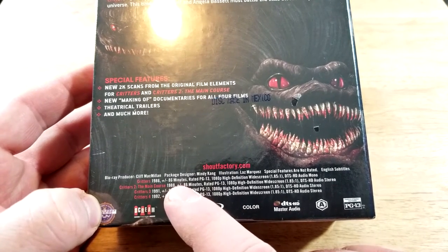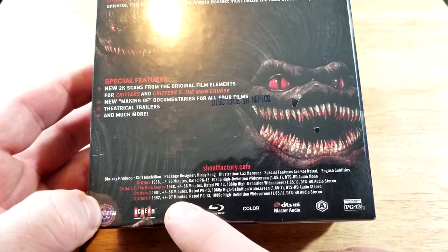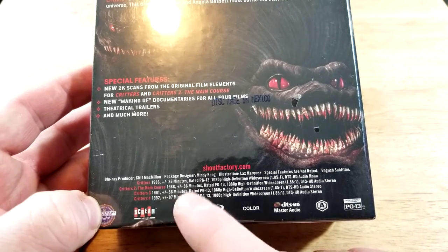Critters run time: 86 minutes. Critters 2 run time: 86 minutes. Critters 3 run time: 86 minutes. Critters 4: 87 minutes. That is funny.